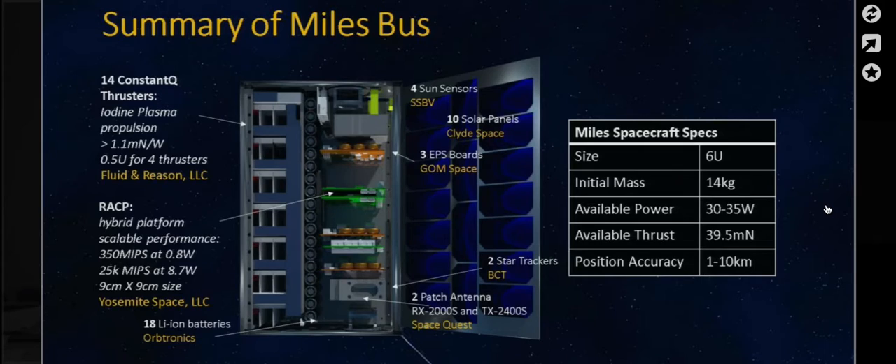In addition, it's going to have scalable performance. The RAD 750, a radiation-hard computer used for Jupiter missions, has about 40 MIPS at 5 to 10 watts — it's pretty low end but bulletproof. Our system has high performance: about 350 MIPS at 0.5 watts, and better than 25,000 MIPS at 8.7 watts. We also have more redundancy built into the system: 18 lithium-ion batteries, four sun sensors, ten solar panels, three EPS boards, two star trackers, and the communication system from SpaceQuest.